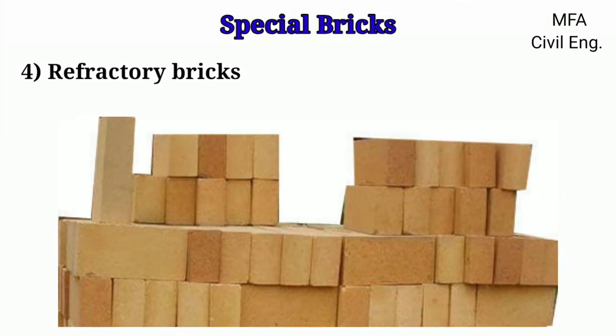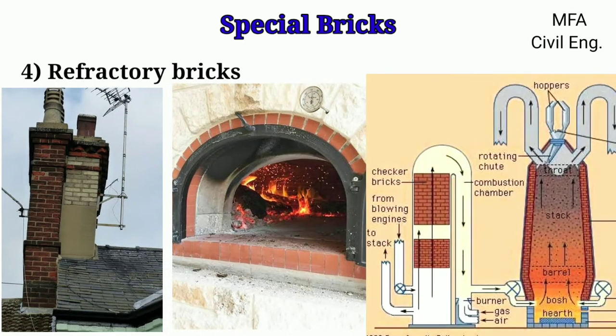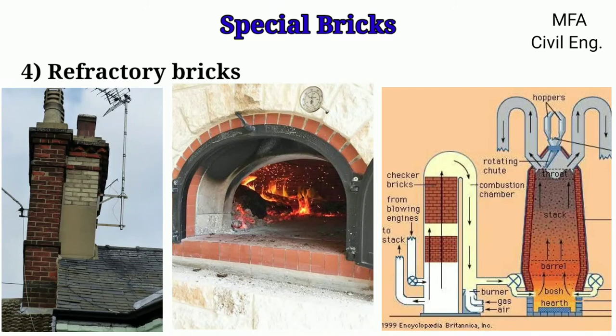Refractory bricks can stand a temperature up to 1,700 degrees Celsius. Hence these bricks are much employed in the construction of lime flues, hearths, and various classes of furnaces used in metallurgical processes.